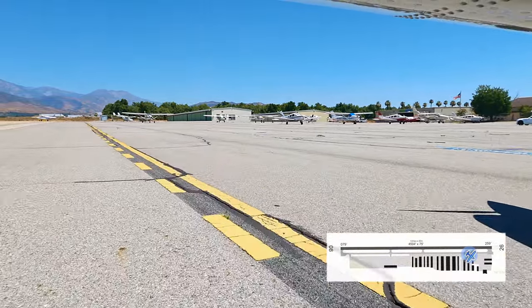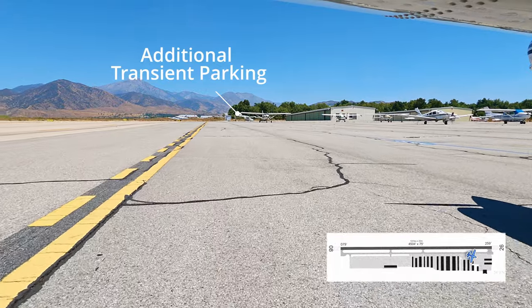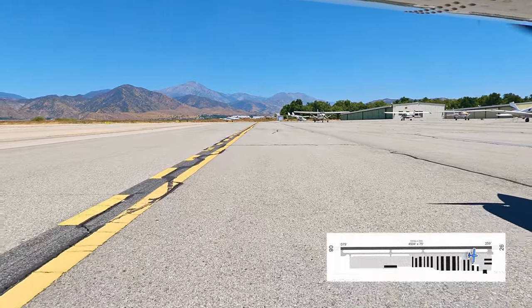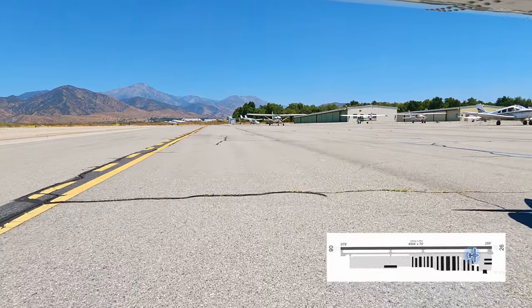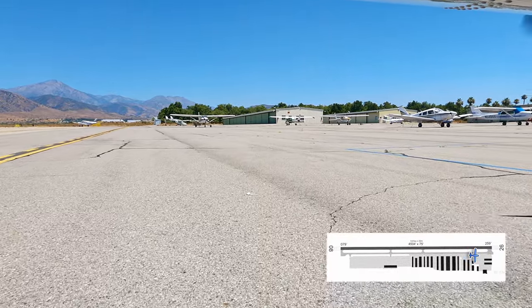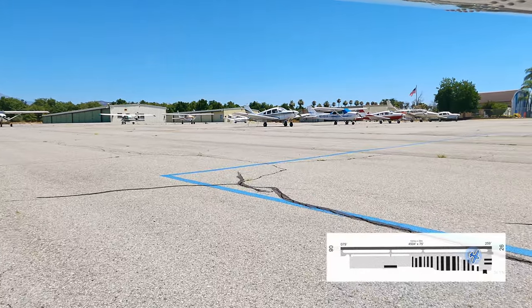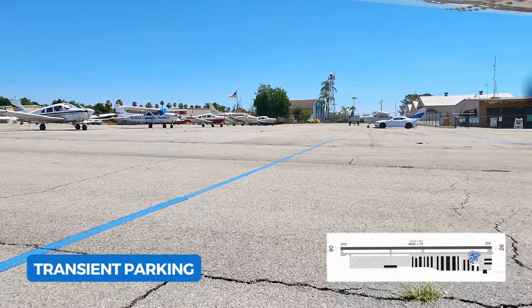Where we're going to park, there are only four parking spots. But the additional parking section, which is just further down close to the approach end of 26, has an additional eight spots, which are clearly marked with the word 'transient' on the ground, and all have tie-down chains. Each group of parking spots also has a blue striped box around them to easily identify them — which again, nice job, Redlands.